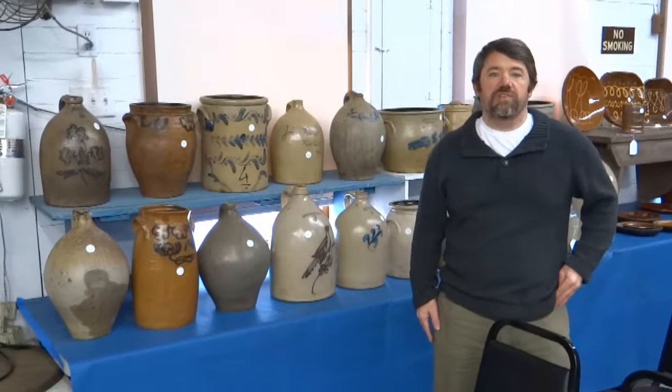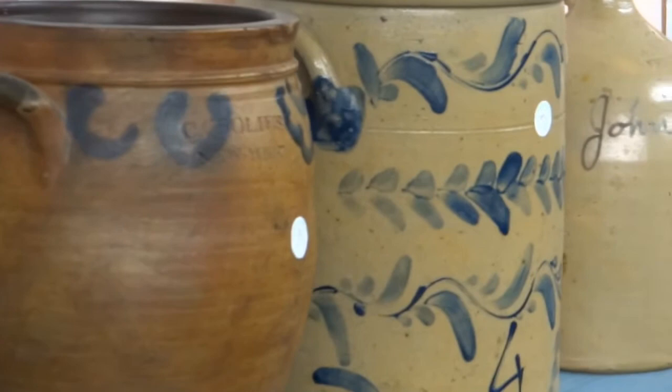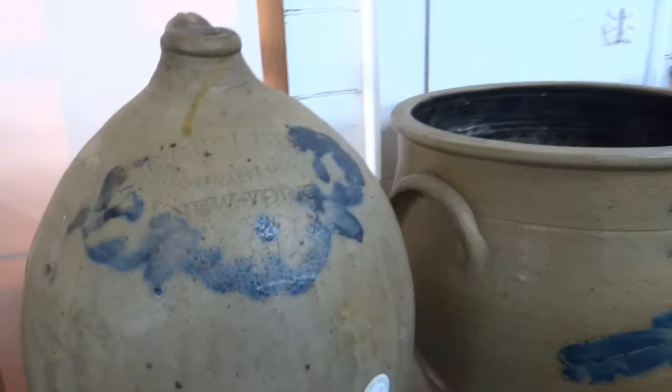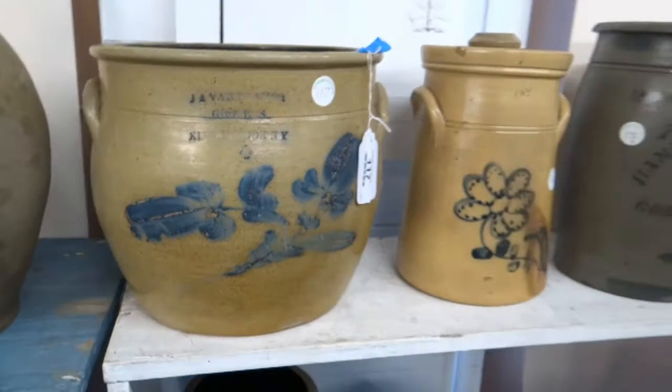We have a really nice group of stoneware this year for our New Year's Day sale from an estate in Salisbury. Everything on these tables is from one estate. A couple of things I like are the Corleus crocks — we rarely get those, we rarely even see them on the market — and in this sale we have two examples: a nice one with decoration and a nice jug with some decoration. We also have a Kinderhook crock, which I don't think we've ever had. It does have a little damage on the side, but it's certainly a rare piece of stoneware.